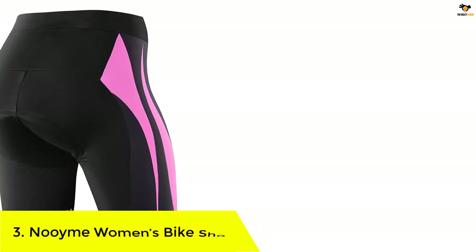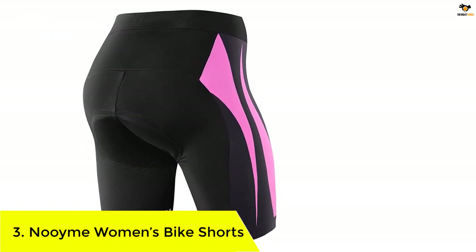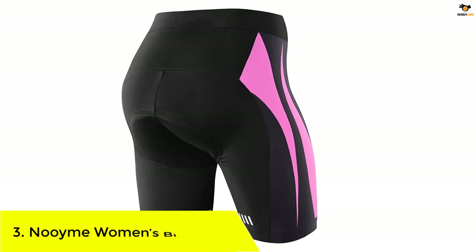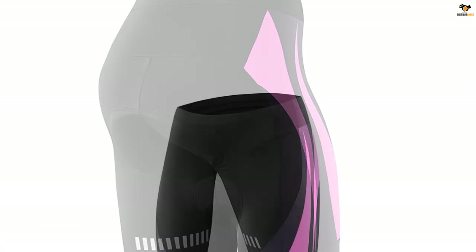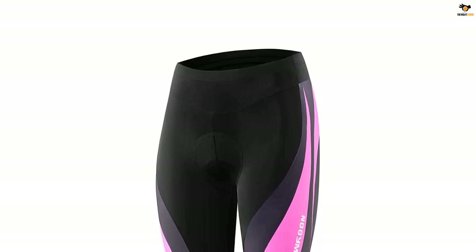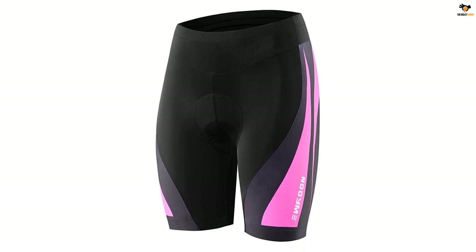Number 3: Nuimi Women's Bike Shorts. Nuimi brings you this pair of bike shorts designed to alleviate muscle strain and offer comfort whether you are cycling on the road, exploring the trail, or commuting to and from work. The flatlock seams help avoid friction and skin irritation, thus helping reduce chafing and saddle sores during long rides.